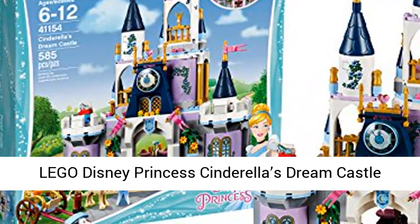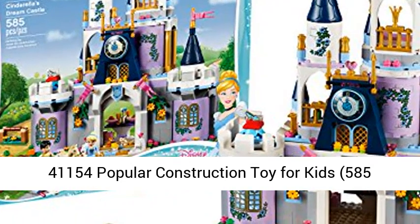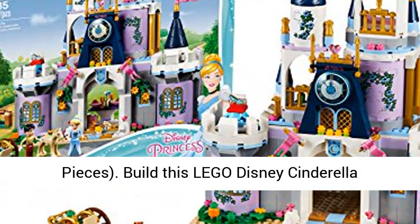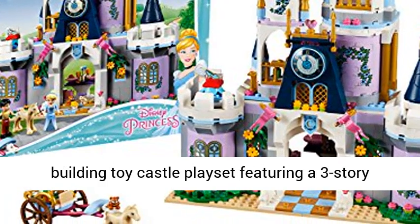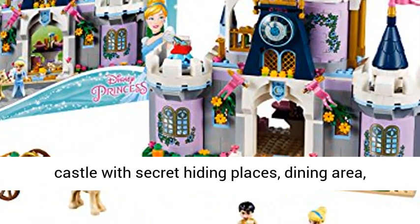Lego Disney Princess Cinderella's Dream Castle 41154, a popular construction toy for kids. 585 pieces. Build this Lego Disney Cinderella building toy castle playset featuring a three-story castle with secret hiding places.